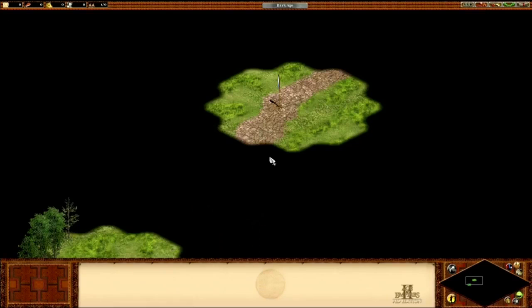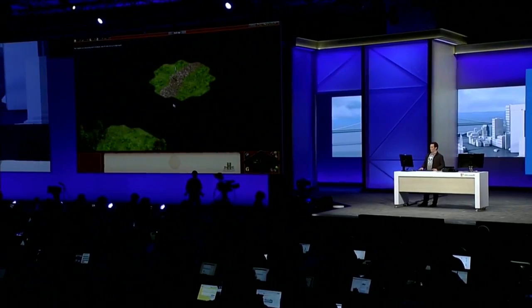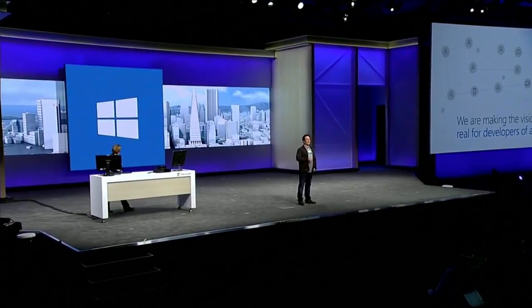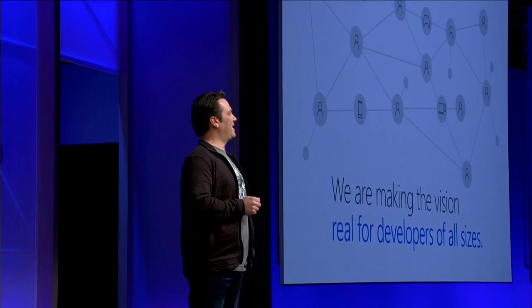Good morning, everyone. This morning, we will demonstrate how Windows 10 provides the most productive and efficient platform for developers of all sizes. H2HD running as a modern desktop application, taking advantage of all the features that Windows 10 enables. Today, I'm pleased to announce Xbox Dev Mode, giving developers the ability to convert the retail Xbox One into a development kit.